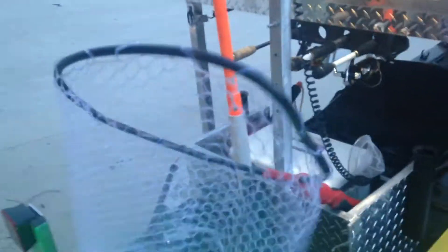Got a new landing net here. It's not deep, but that's big enough for me. It expands. It's pretty cool.